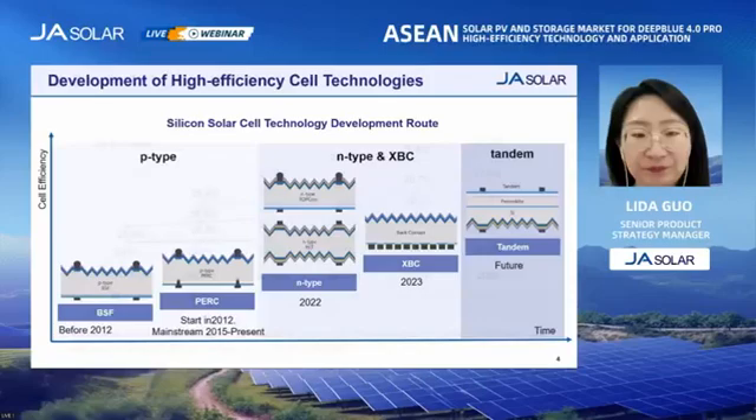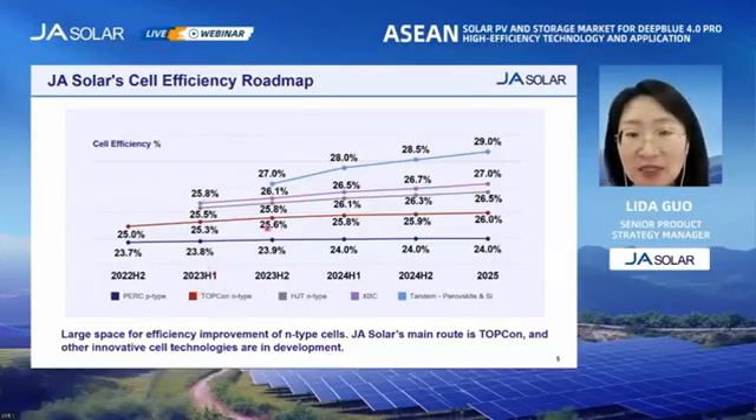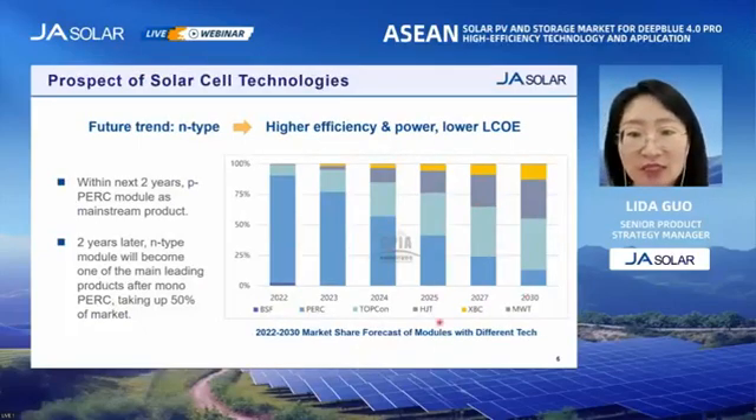I'll show you JA Solar's cell efficiency roadmap. JA Solar is now producing both P-type and N-type solar cells. The average efficiency for P-type solar cells in mass production has hit 23.8%, and the efficiency of N-type has reached 25.6% now. At the same time, other innovative technologies are also in development, including HJT, back-contact, and tandem solar cell technologies. In terms of market, the main direction is towards N-type. In the next two years, the P-type PERC module will still be the mainstream PV product, while the proportion of N-type products keeps increasing, and it will gradually become the mainstream PV product in two years.